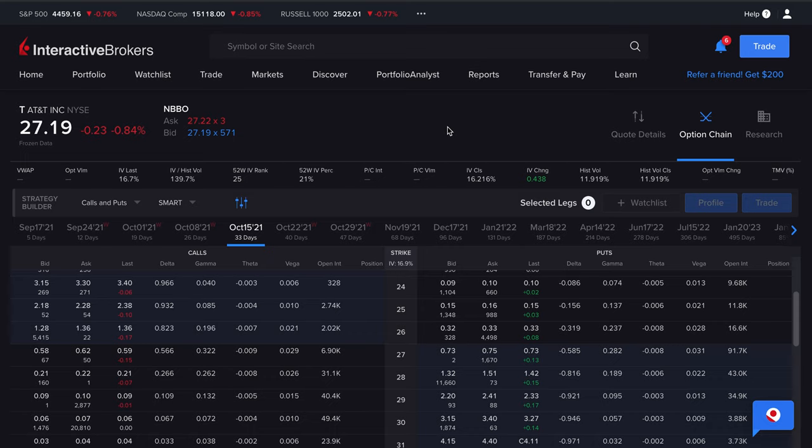In today's video, we're going to discuss the anatomy of an iron condor. An iron condor is a strategy that benefits or profits from a stock trading sideways, or trading within a pretty narrow range. This strategy benefits from a drop in IV, implied volatility, and it also benefits from rising theta decay.